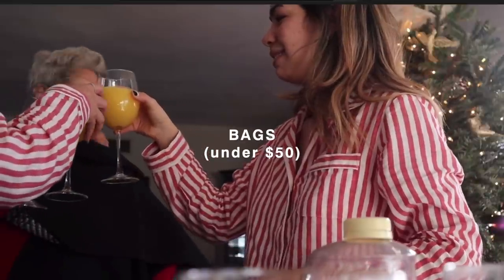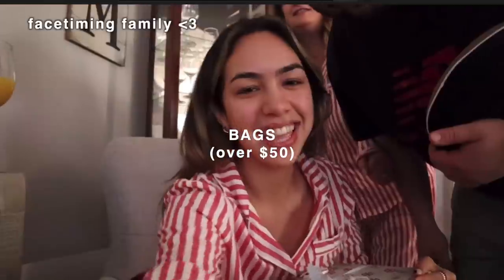Going into bags under $50 — there's this brand called Bag View that I've seen a couple of people wear recently. They're just very sleek and simple everyday bags; they have a small and medium version and come in a bunch of different colors.